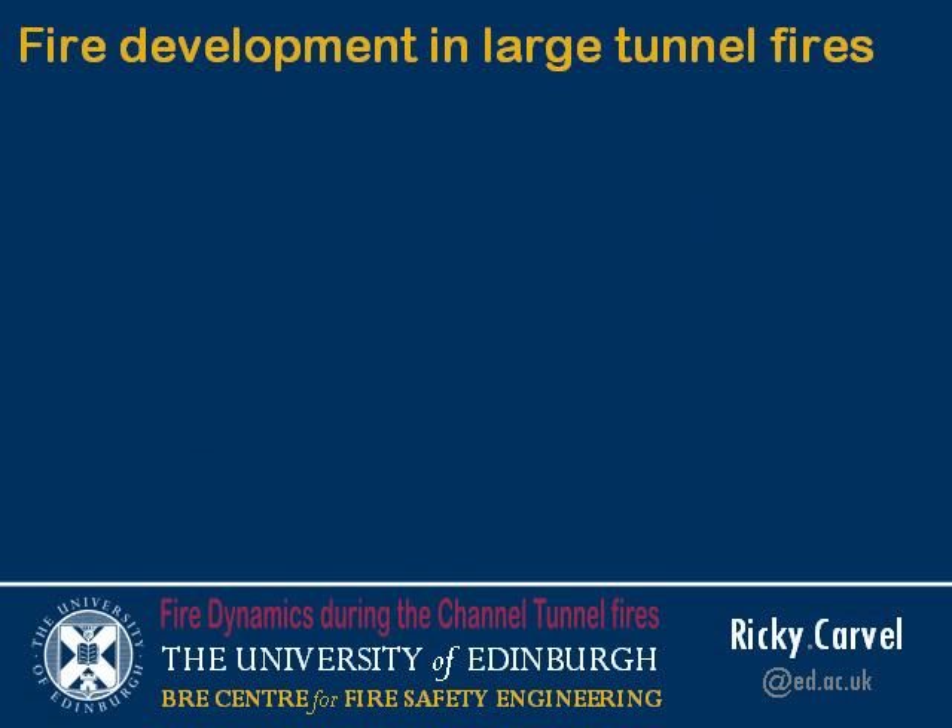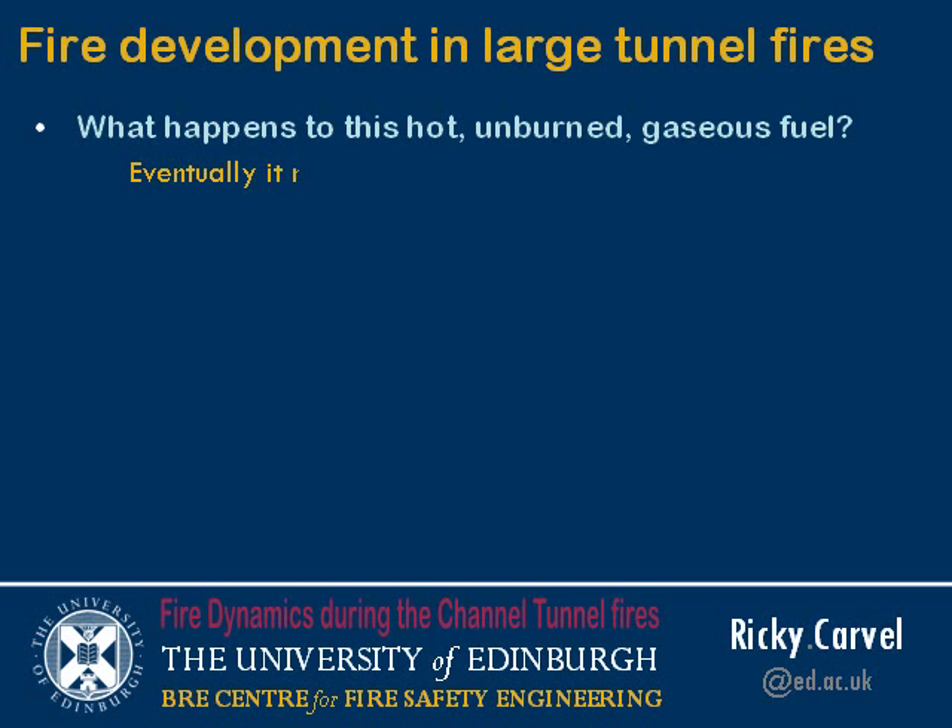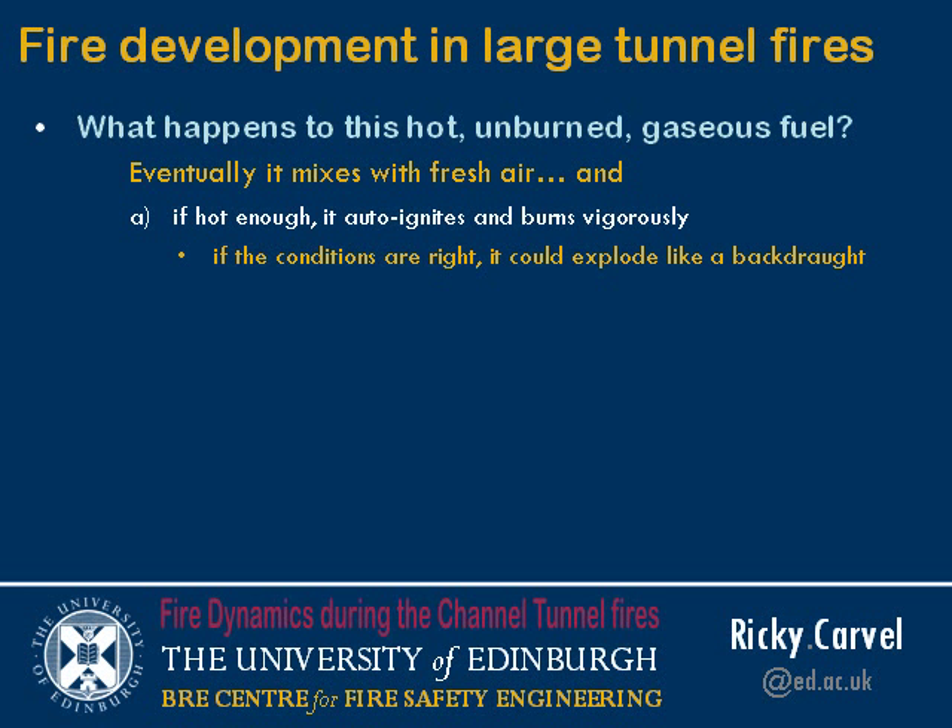The question is: what happens to that hot, unburned gaseous fuel? At some point it will mix with fresh air — it may happen kilometres away, depending on the configuration, or it may happen close to the fire location. Eventually it will mix with fresh air, and one of three things will happen. If it's hot enough, it will ignite and burn vigorously. If the conditions are right — or as you might say, if the conditions are wrong — that could lead to some kind of explosive event, not unlike backdraft.